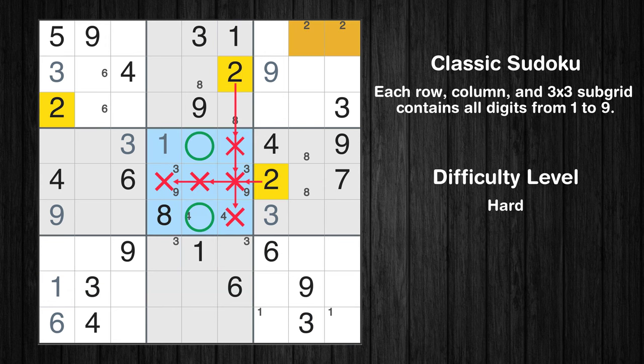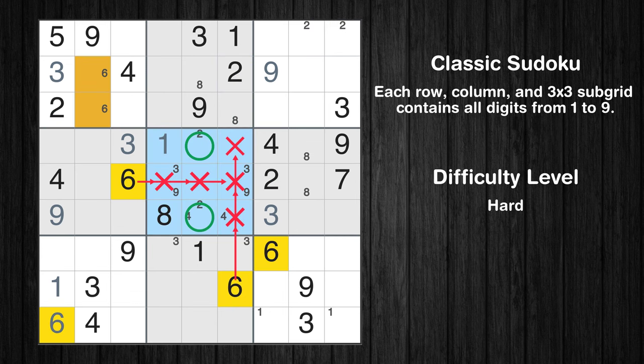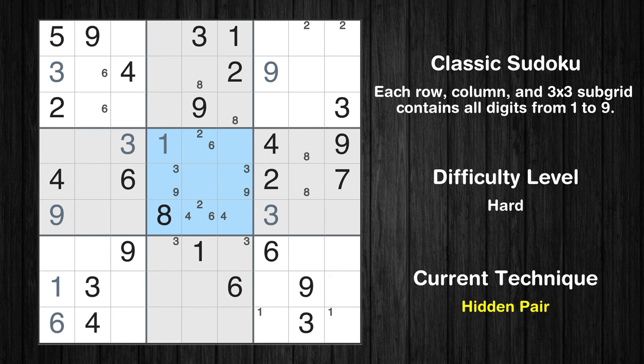Only two positions left in the fifth box where value 6 can be placed. There is a hidden pair in box 5 — notice how the candidates 2 and 6 occur in only two cells. We have two candidates and only two cells where they can be placed in box 5, therefore all other candidates can be removed from these two cells.